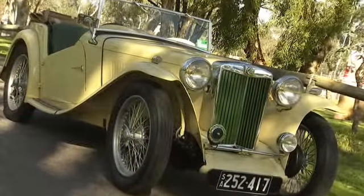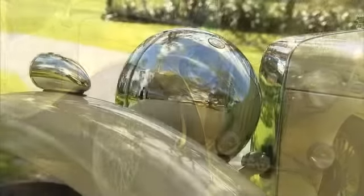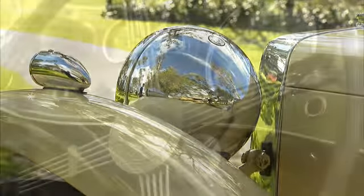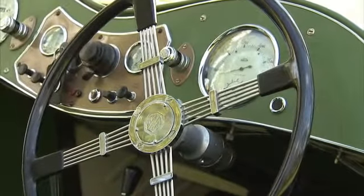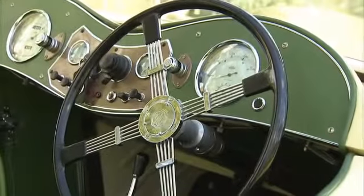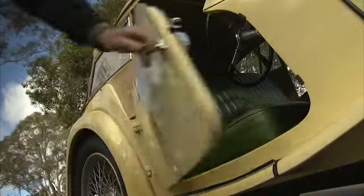Rounded chrome external headlights really accentuate the initial design era of the vehicle. Later models had these incorporated into the fenders, for a more modern look. Driver comforts are at a minimum in the MGTC. A cockpit-style driver positioned in front of a very retro-spoke steering wheel set the tone for a plain but functional interior. Classic instrumentation spread right across the dashboard, a flat windscreen and suicide doors are all hallmarks of a time long gone.